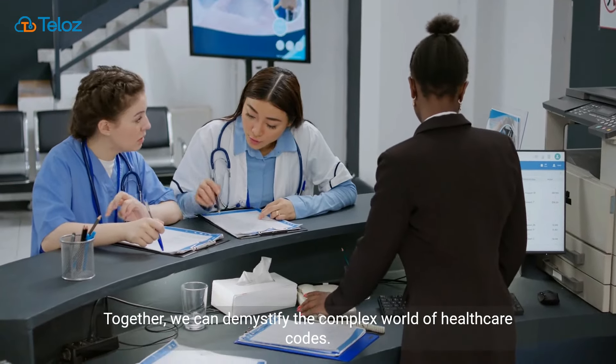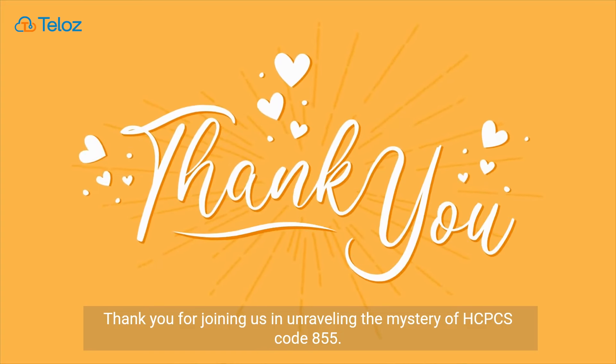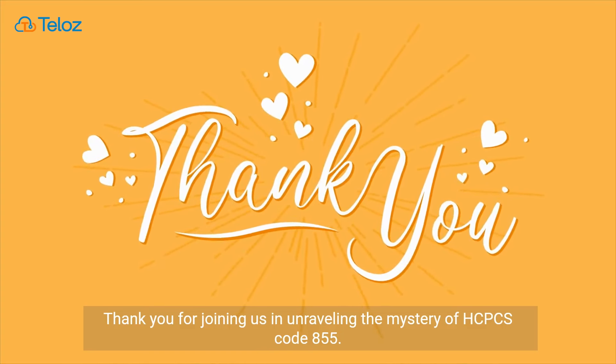Together, we can demystify the complex world of healthcare codes. Thank you for joining us in unraveling the mystery of HCPCS Code 855.